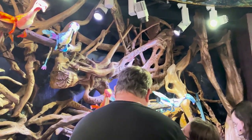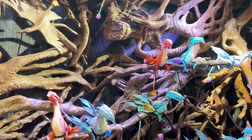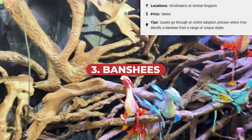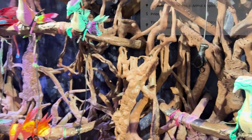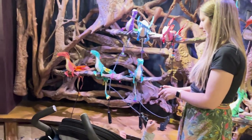The next few ideas are all related to Avatar or Pandora. First is the Banshee. If you've been to Animal Kingdom in the last several years, you might know Flight of Passage has guests riding on Banshees — but you can also have a souvenir Banshee. There's an entire adoption process that guests can go through, and you can pick from different unique styles. These interactive animals are controlled by your hand and can move their heads, wings, and other parts of their body, making a really unique gift from Animal Kingdom.